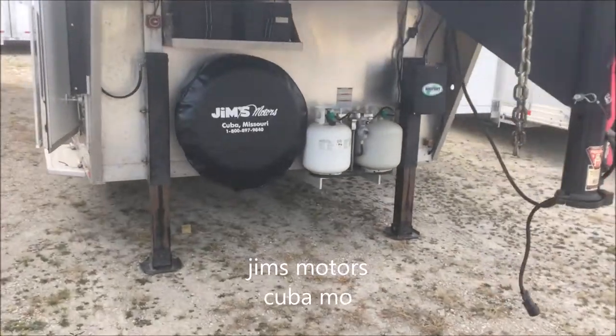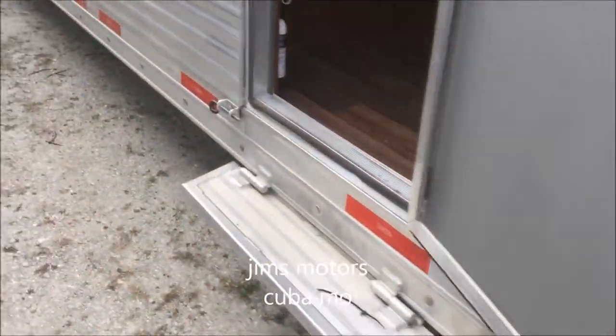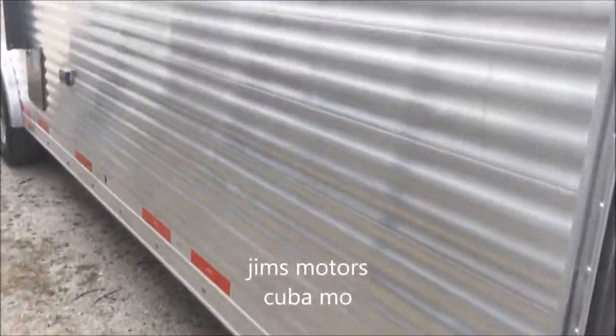Dual hydraulic jacks. Extruded aluminum sides.